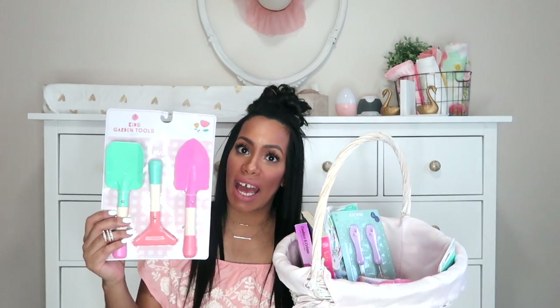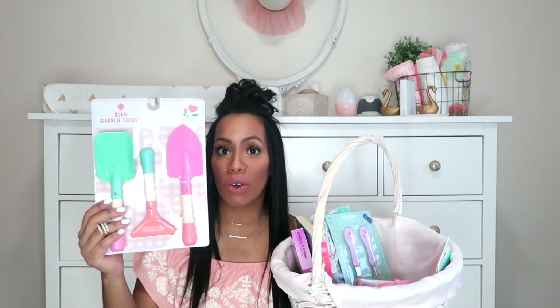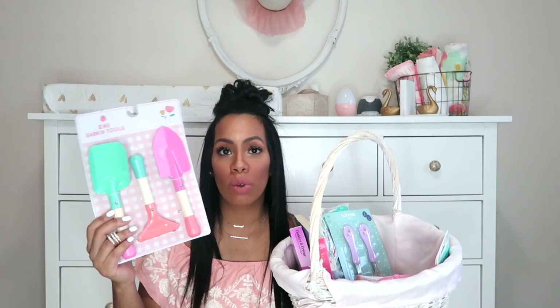These are going to be perfect for Easter and spring and summer — they will share them. In Layla's basket is the actual watering bucket that comes with the set. I split them up, but these are super cute pastel colored garden tools — they are actually metal and wood. I was surprised they were only $3. The girls are going to have a ton of fun in their sandbox, making mud pies, playing in dirt — $2.99 at Marshall's.